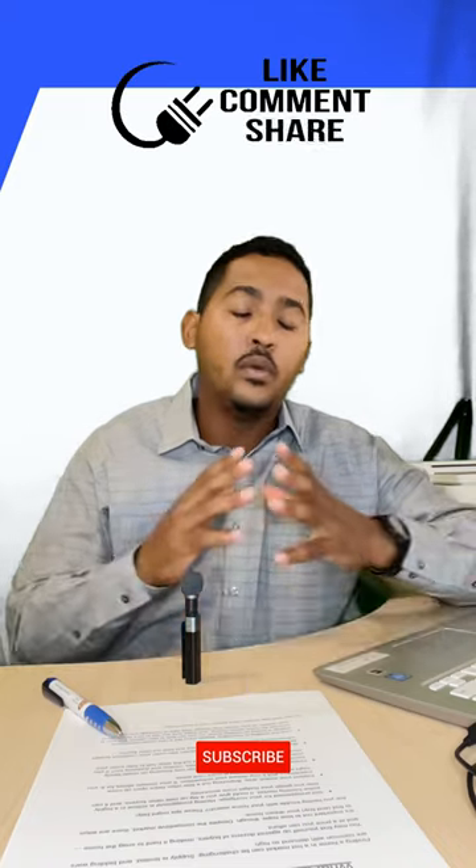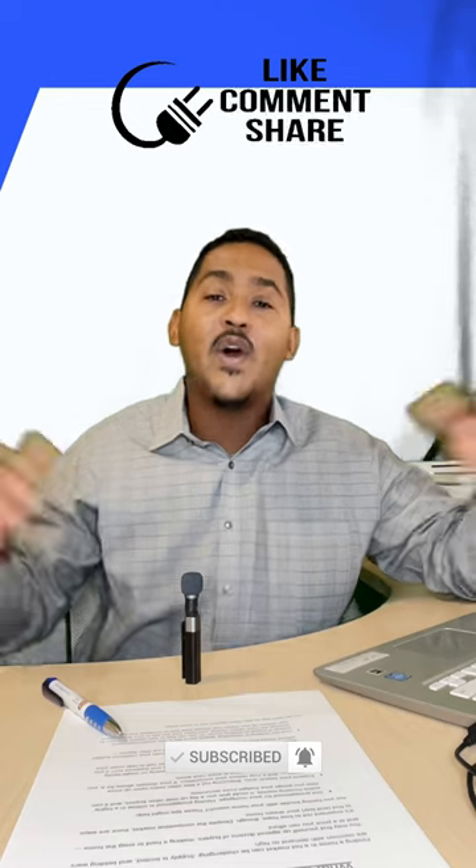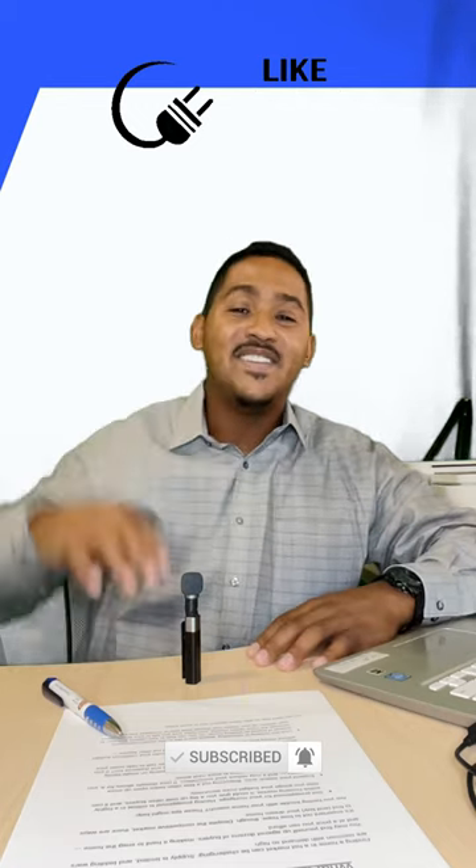As always, I hope these tips help. If you would, please like, comment, share, and subscribe depending on what platform this is on. And as always, I hope you have a great day and stay safe.